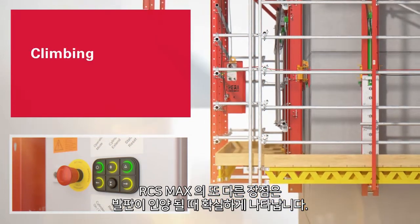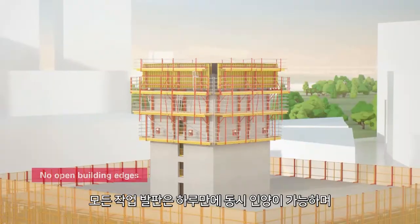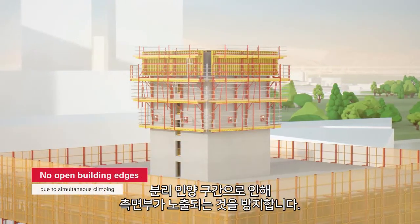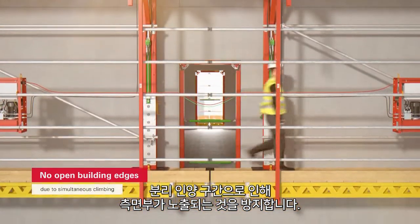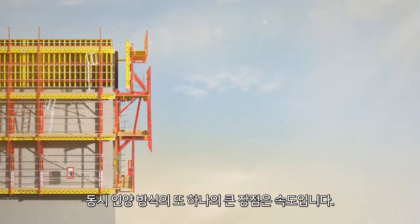Other benefits of the RCS MAX system become evident when the platforms are climbing. As clear as day, all platforms climb at the same time. This prevents exposure to open platform leading edges. Another huge benefit of synchronous climbing? Speed.